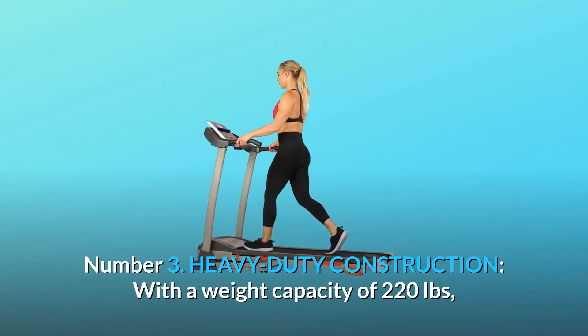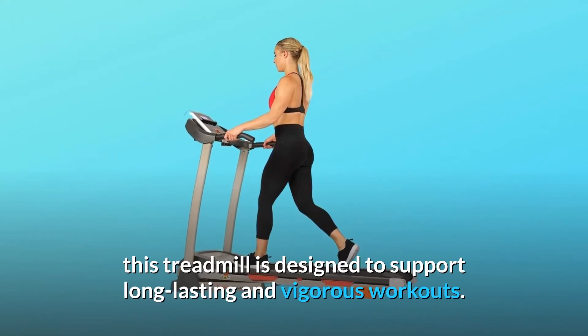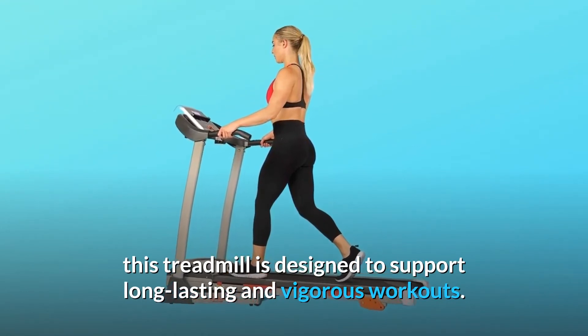Number 3: Heavy Duty Construction. With a weight capacity of 220 pounds, this treadmill is designed to support long-lasting and vigorous workouts.